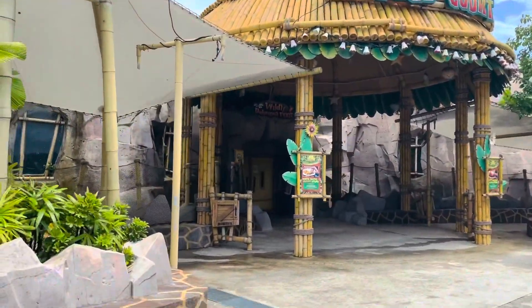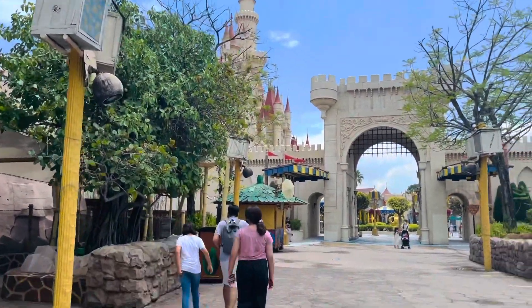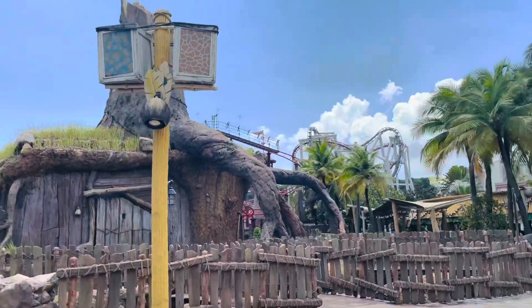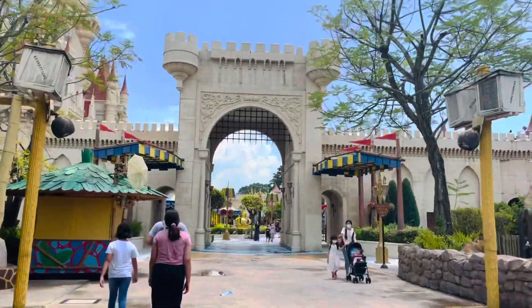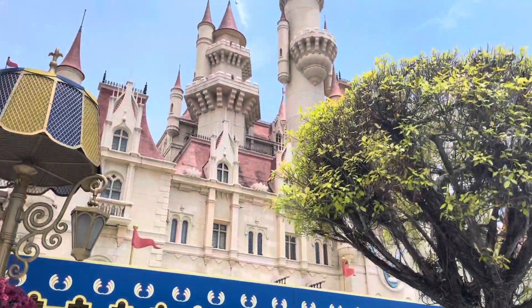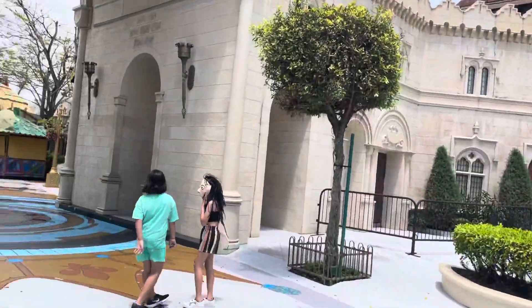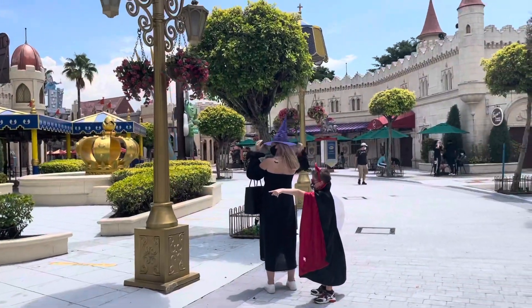There were lots of food courts but right now they were minimized due to COVID restrictions. Those that were open maintained all safety parameters, keeping guests at a distance. We also spotted the Far Far Away castle. People were dressed up in wonderful costumes.